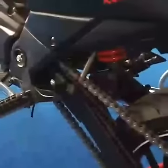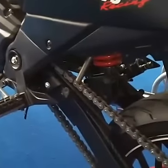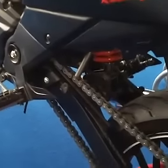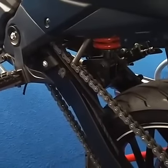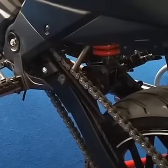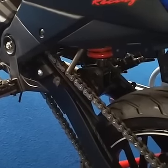Every race track is different. Depending upon the race track, we tune our suspension and the setup of the bike, which helps the rider to get confidence on the race track and have fun.